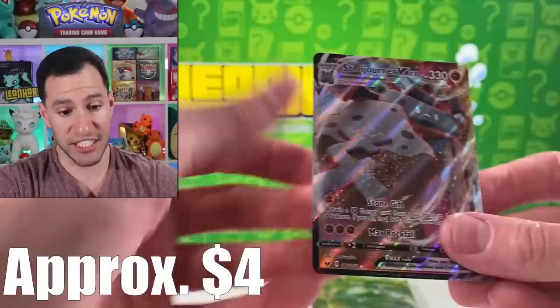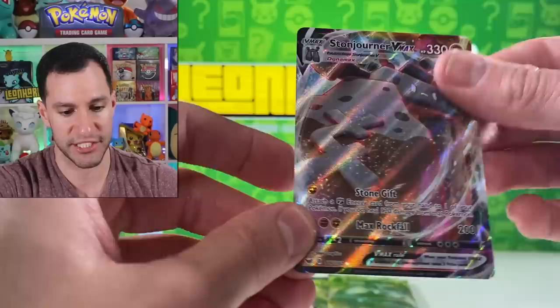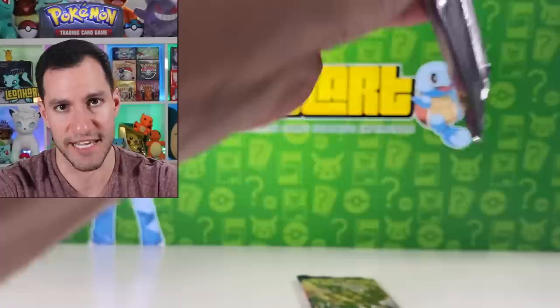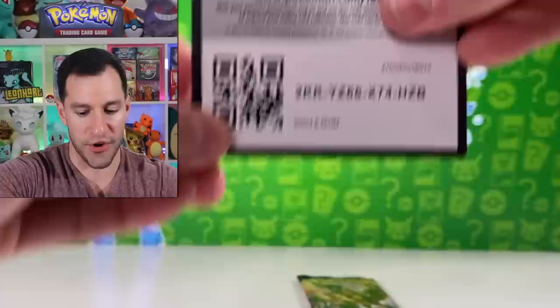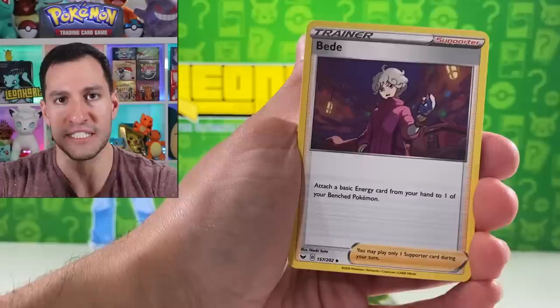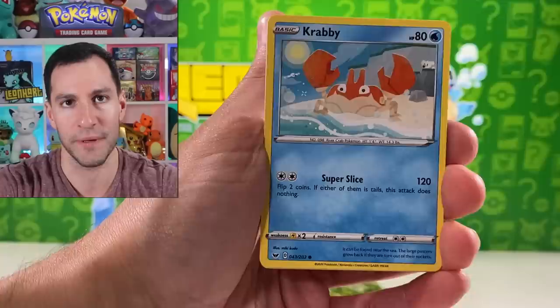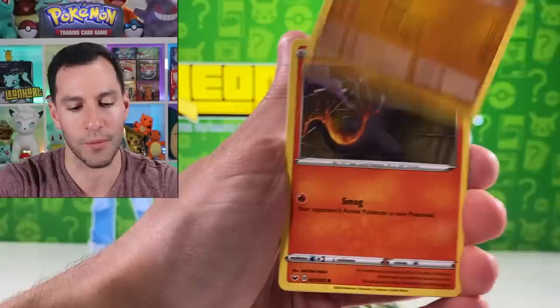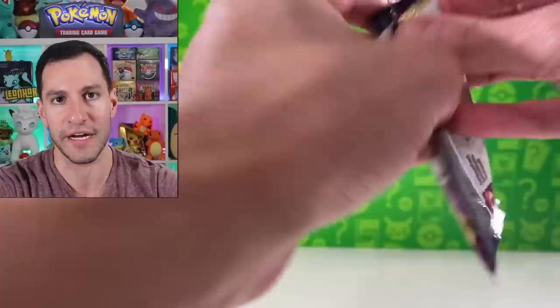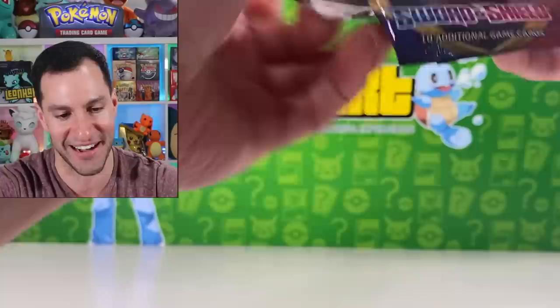Corviknight, Stonjourner VMAX — very, very nice. This is a textured card; I think it's only worth maybe five-ish dollars, but it's very, very cool. Any version of Zacian — even the ultra rare version, which at the time of recording is going for around $32. That's how powerful that card is. At least this is, I believe, the first time pulling it. We have a lot to open still, and I can tell you right now we're probably going to pull another hyper rare or full art. I'm trying to mentally prepare myself for it and it just isn't working.